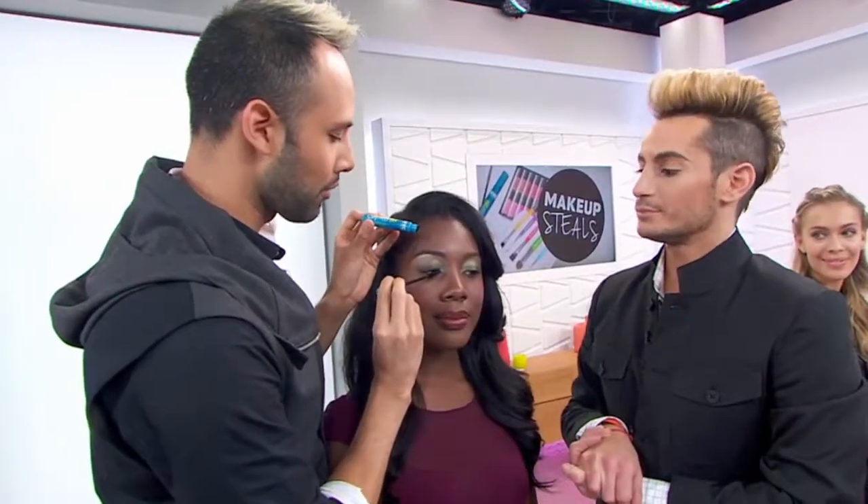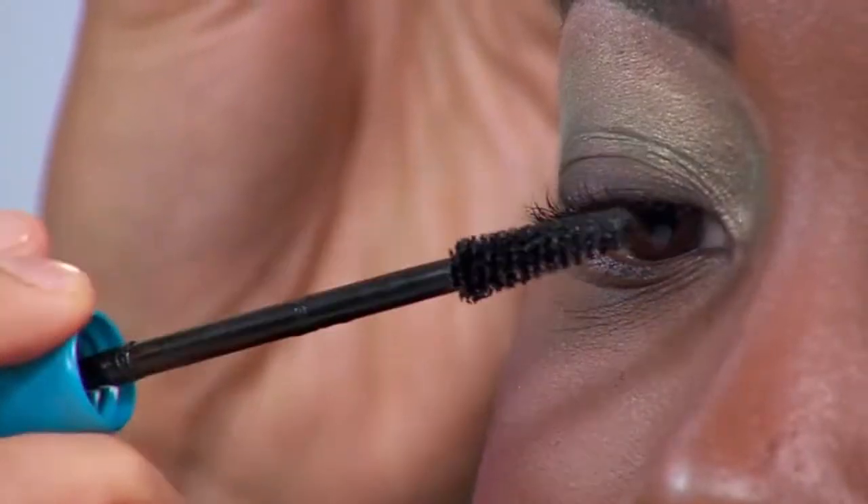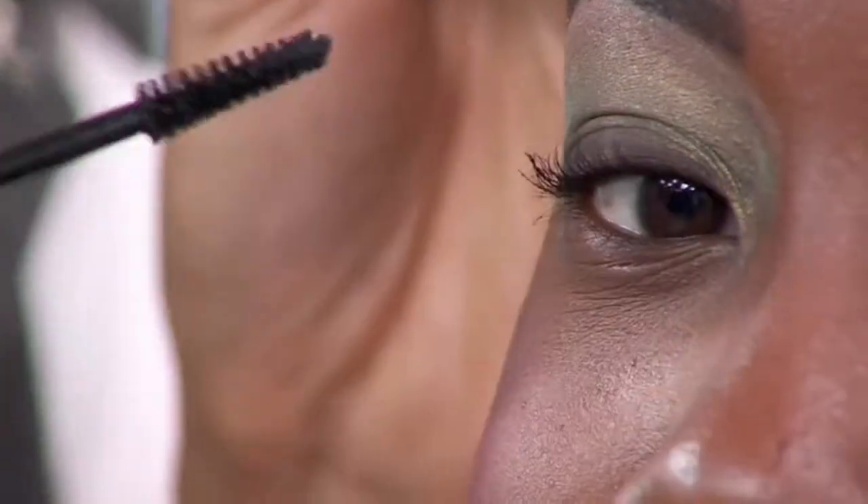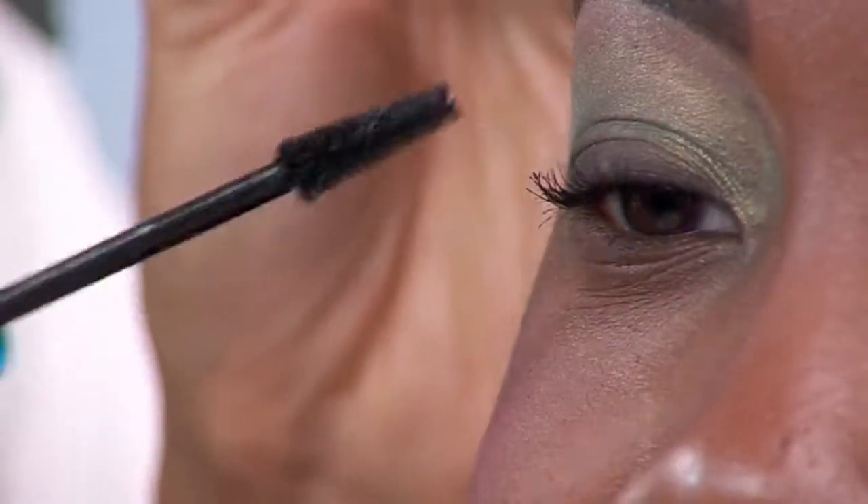You never want your mascara to clump. Be sure to go in the direction that your lashes grow — inward, outward to the center, and then the outer corner last. So you start with the lashes on the inside and then move outward. Now you know, and you're probably going to use it.